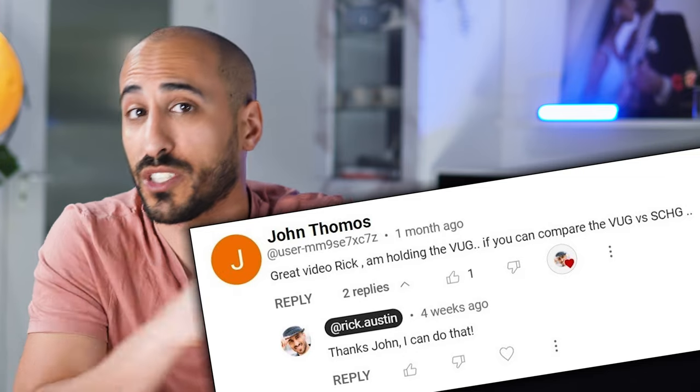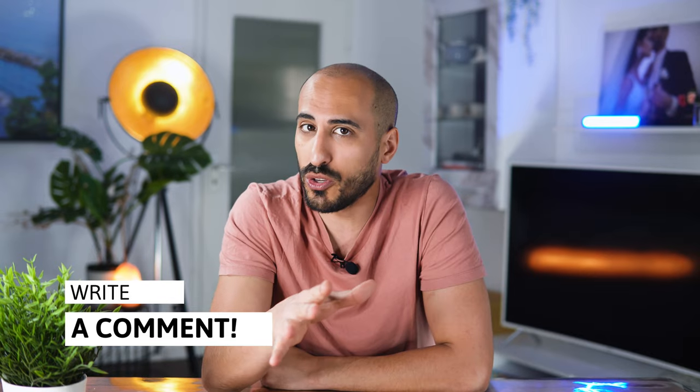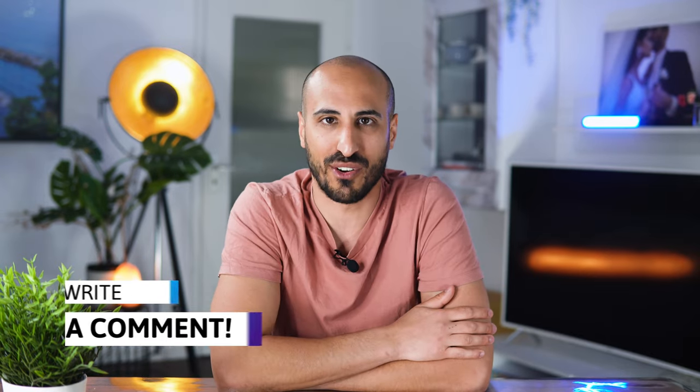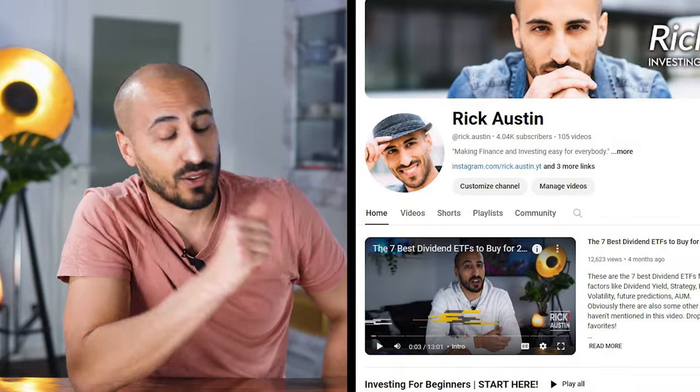John Thomas asked me to do this video in a comment some weeks ago, so if you have a wish for future videos, you can comment down below, and if there is enough interest from the community, I will be glad to make a video for you. If you think I'm giving you some value with this video, please drop a like to help me grow my channel.